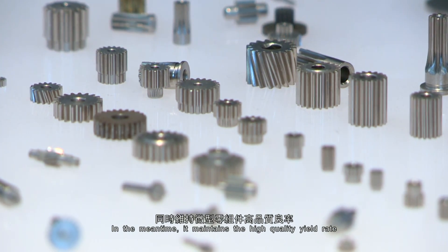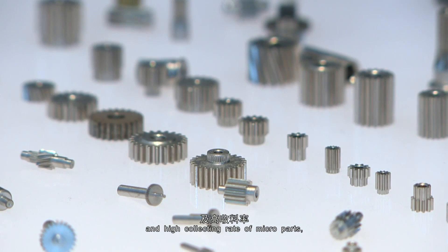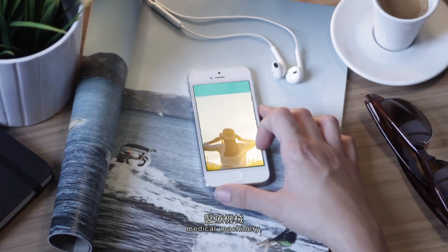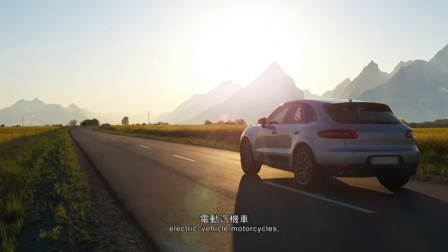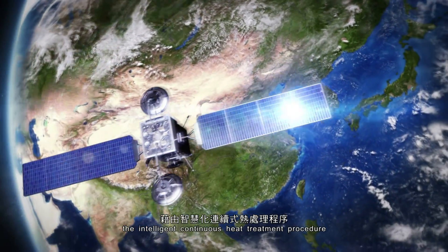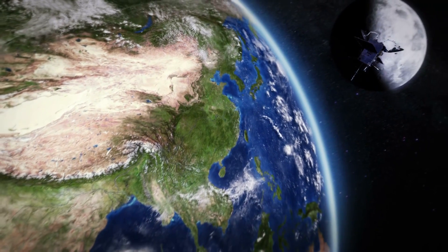In the meantime, it maintains the high-quality yield rate and high collecting rate of micro-parts, which have now been used in optoelectronic semiconductors, 3C products, medical machinery, robots, electric vehicles, motorcycles, aerospace, etc. The intelligent continuous heat treatment procedure can bring about the high-valued development of the relevant industries.